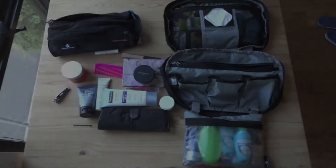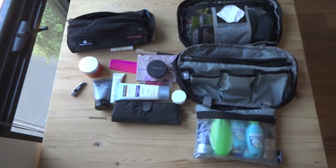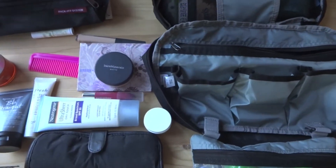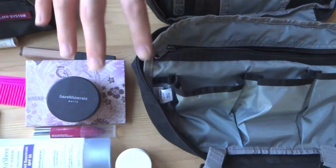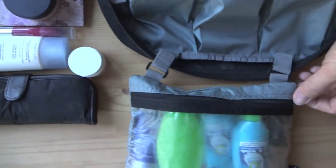Terribly sorry for the interruption, guys — our camera ran out of battery, so we had to charge it up for a minute. We left everything in place, so let's continue on. We've taken out everything from this section of the bag. Now let's continue with the next side.